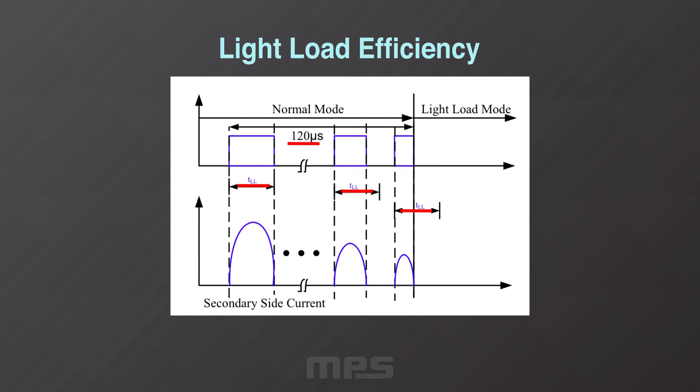Light Load Efficiency: using the light load pin LL, the minimum conduction time can be programmed during normal operation. If the conduction time is less than the time TLL and this conduction persists for more than 120 microseconds, then it latches both outputs off. This improves light load efficiency.